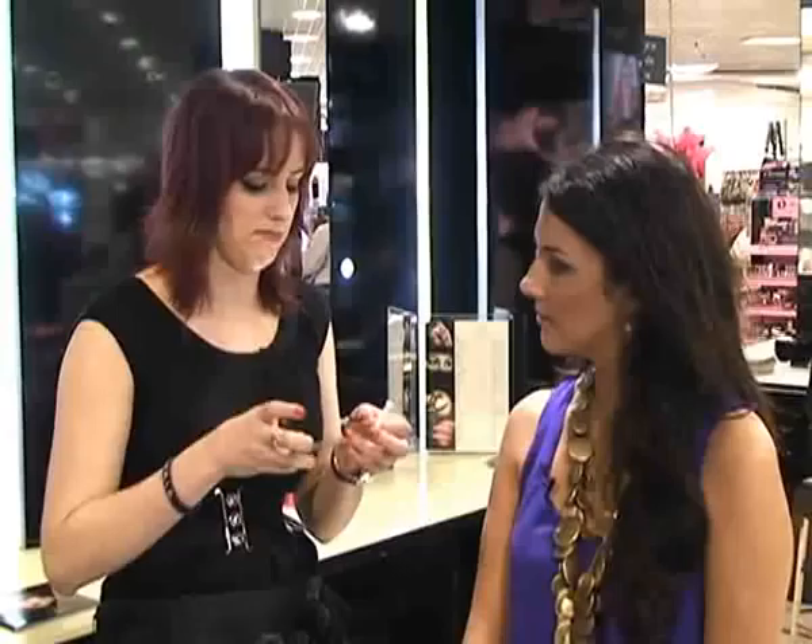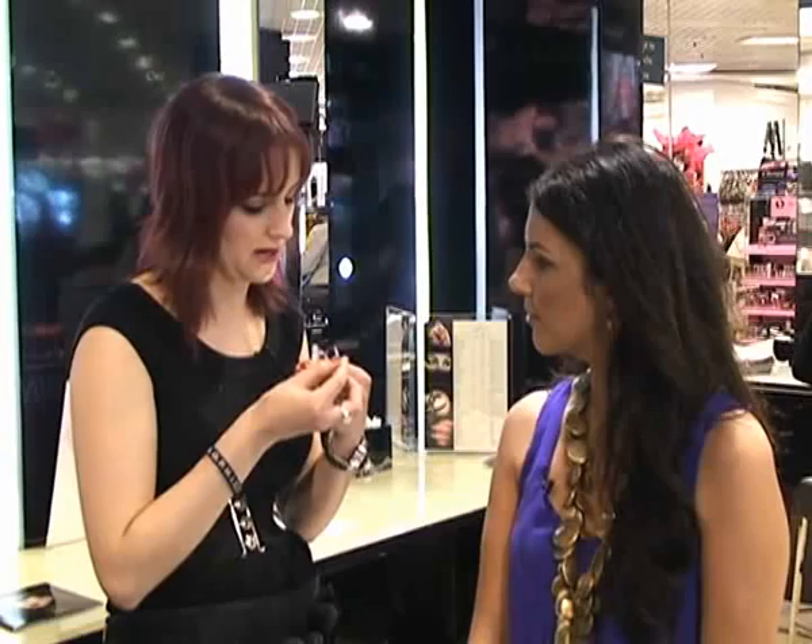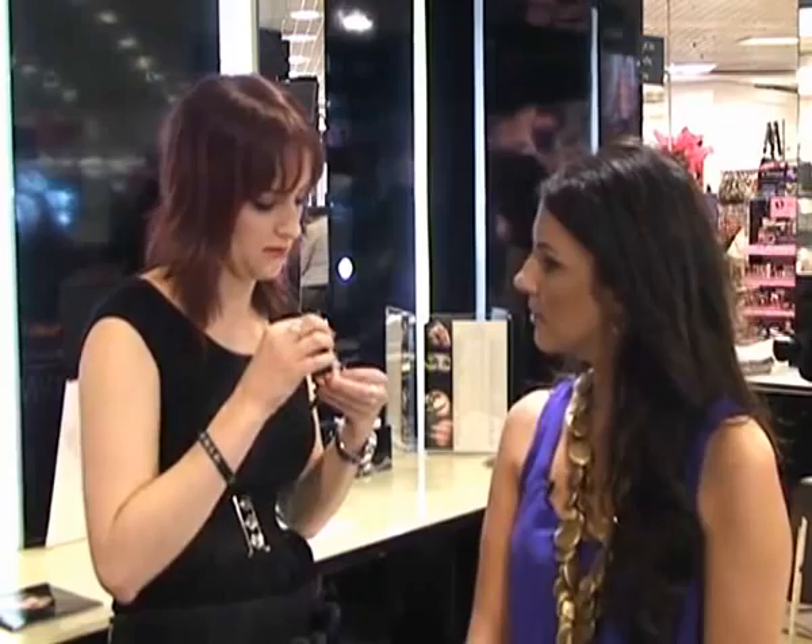Then, holding your lashes with a pair of tweezers, apply the glue along the lash line. So first we trim and then we glue — yes. You want to apply a very, very fine line of glue, and this will dry clear once it's set, so you won't be able to see it.